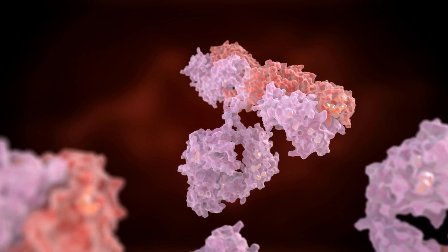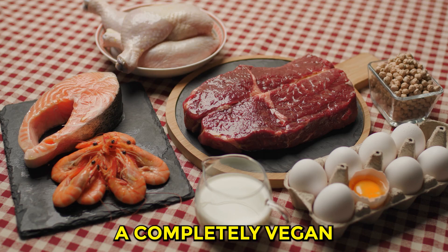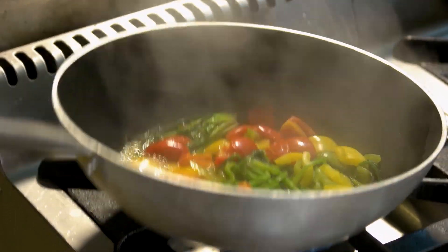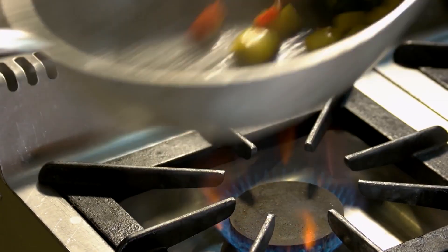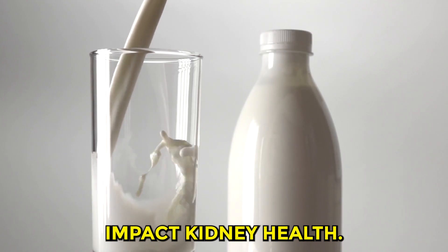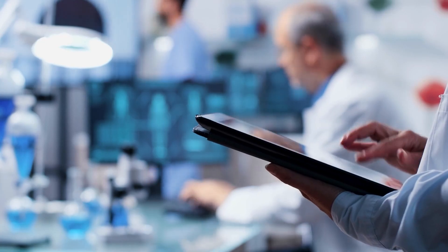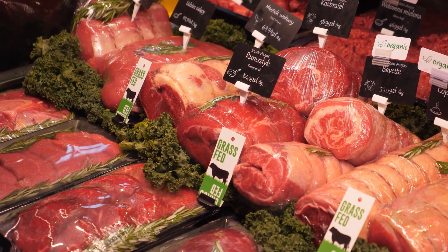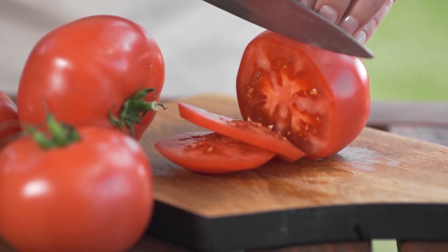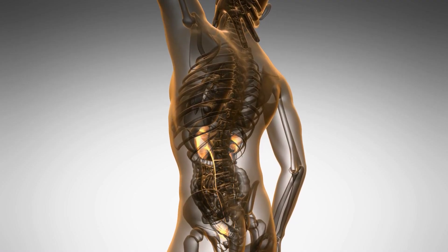Now let's focus on habit number 3: reduce protein intake. You don't necessarily need to adopt a completely vegan or vegetarian diet, but being conscious of the type and amount of protein consumed is crucial. Reducing protein from sources like red meat and dairy can significantly impact kidney health. Scientific research has shown that a diet lower in protein, especially animal protein, can be beneficial for people with kidney issues or those at risk, as it reduces the kidney's workload, slowing the progression of kidney disease and improving overall kidney function.